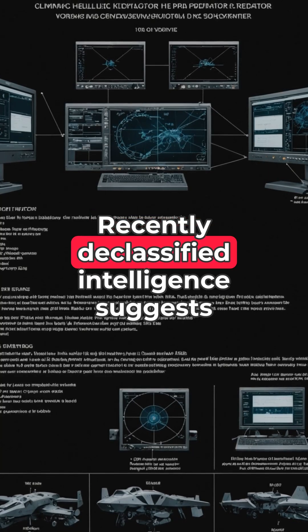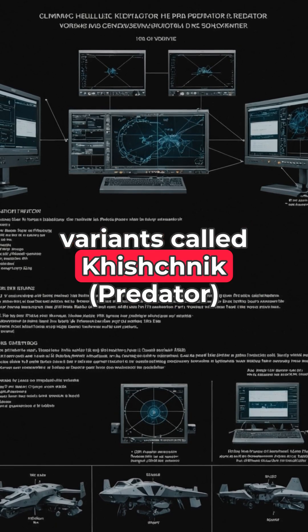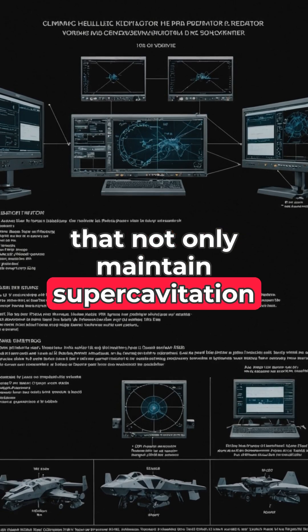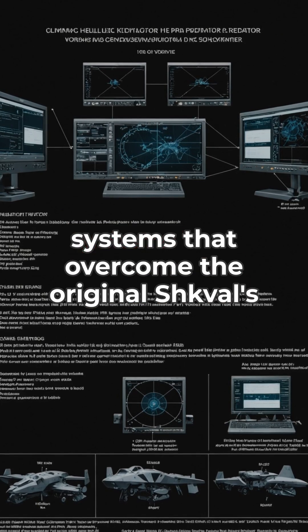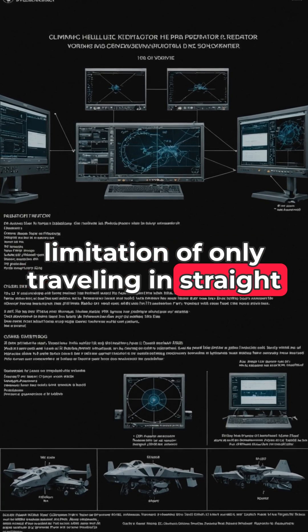Recently declassified intelligence suggests Russia has developed even more advanced variants called Khishchnik, meaning Predator, that not only maintain super-cavitation speeds but also have sophisticated guidance systems that overcome the original Shkval's limitation of only traveling in straight lines.